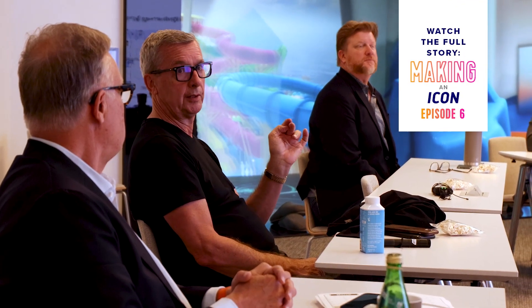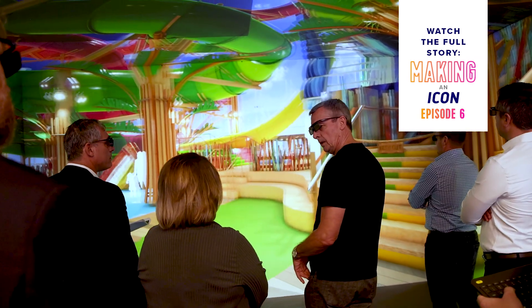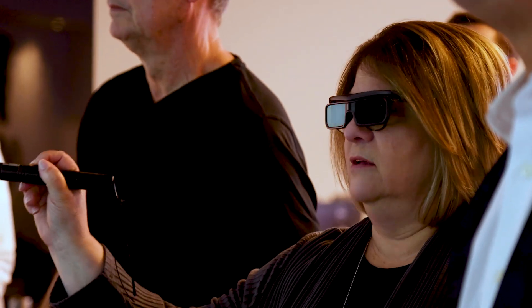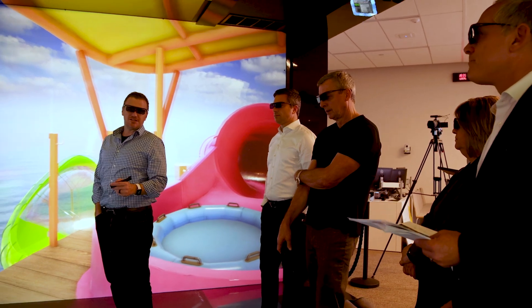One of the interesting stories about the design of Icon of the Seas is that we had this idea of doing quite a number of water slides from the very beginning. We actually started with five. The naming process and the design process happened to go hand in hand with one another. The name Category Six came about with the decision of adding a sixth water slide at the same time, and that's when everything really started to click and we got the rest of the excitement and features.